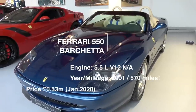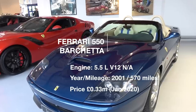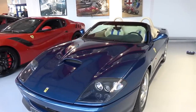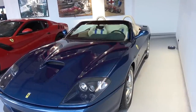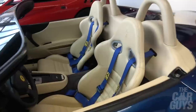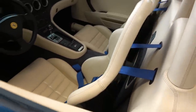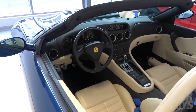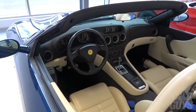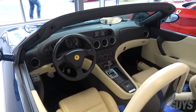Tucked away where no one's really paying it any attention: a beautiful 550 Barchetta in Tour de France blue with cream leather, racing harnesses, manual gearbox, left-hand drive. What a car — and no one is paying it any attention whatsoever.